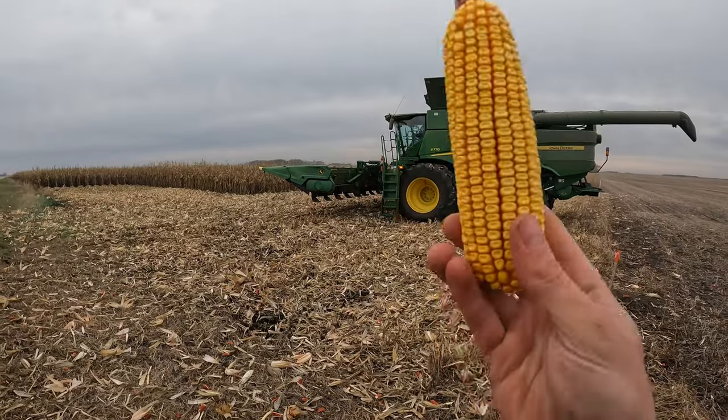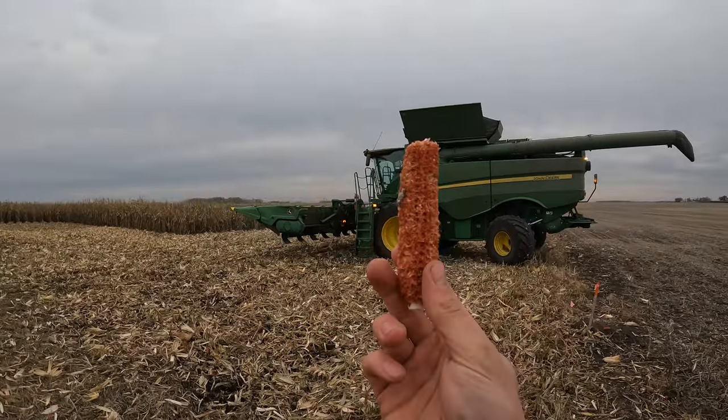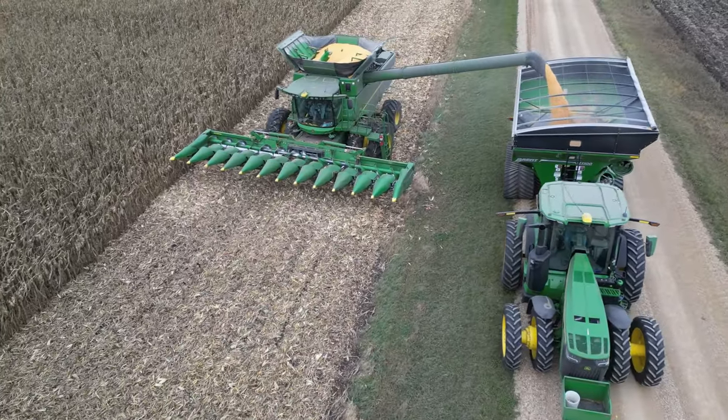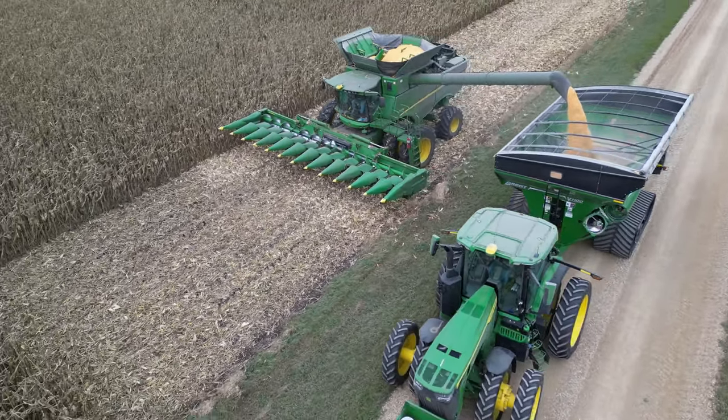The job of the combine is to take ears of corn like this, run it through the head and turn them into cobs like this out the back and put the grain in the grain tank. Currently unloading across the ditch — I'm on the road, he's in the field. This way he doesn't have to run down as much corn with the 12-row head to make room for me. It only works in fields where we have shallow ditches like this one, but it works pretty good when it does.